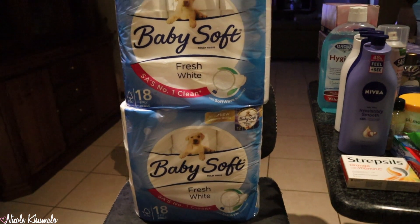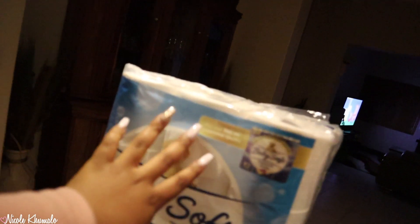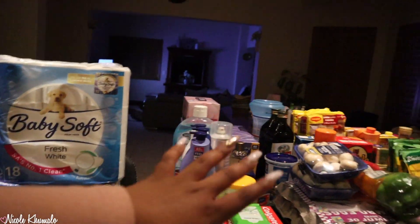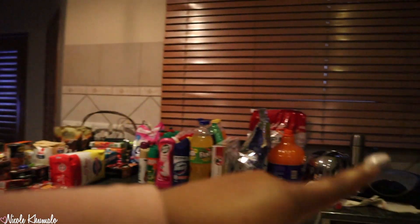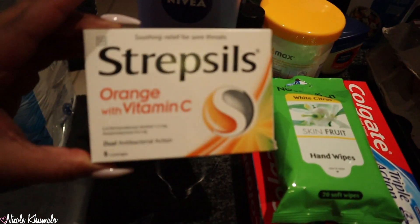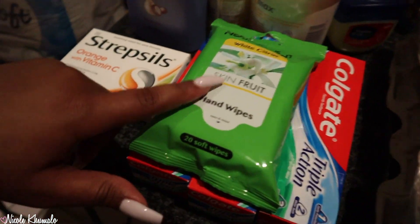We have two of these Baby Soft toilet rolls. I've put things up into sections — this is Disc Chem, this is Macro, and that's Spa. At Disc Chem, we got strep cells because my throat is killing me, so I got a box of that.